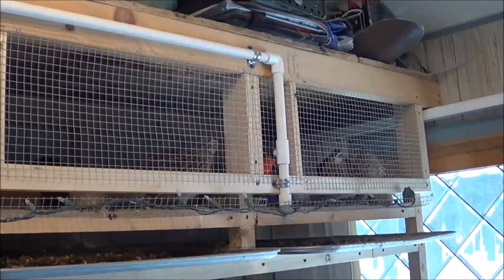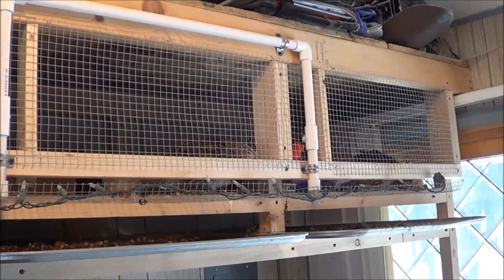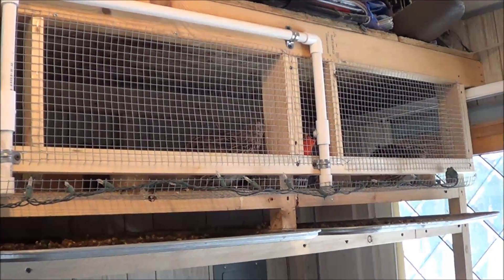So anyway, just a quick update. Everything came out great. Recycled almost all the wood from the old cages, so very little waste from that, which made me happy. Thanks for watching. Have a great day.